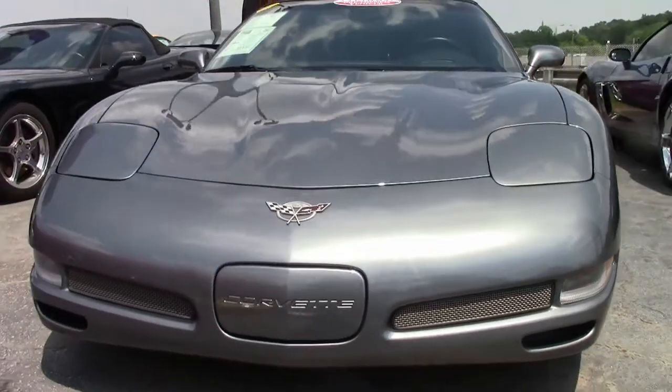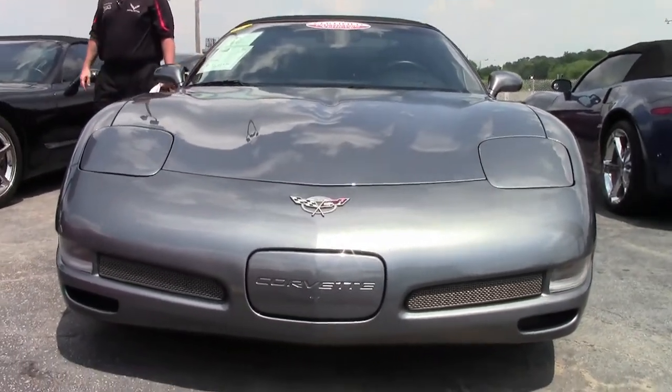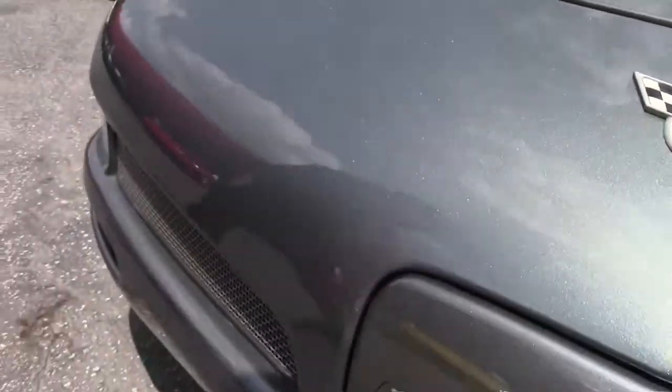The beautiful part about this vehicle is there's only 4,000 miles on it — to be exact, 3,767 miles as of this taping — so basically it's a new car.